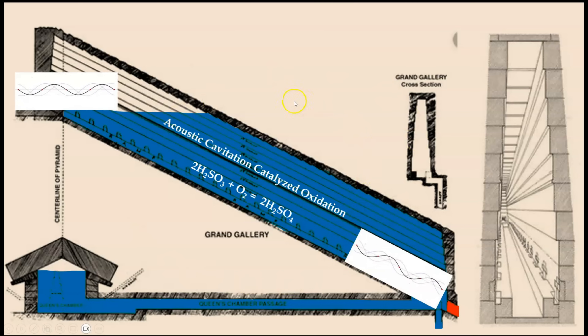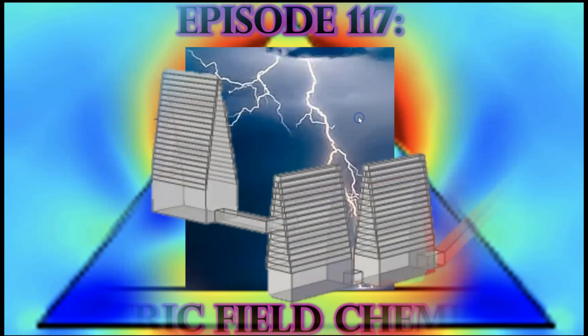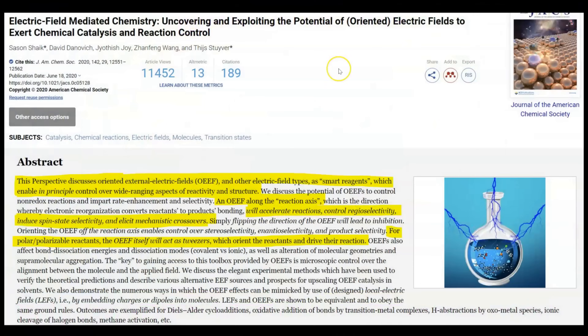I'll be coming back to the Great Pyramid later in this series once we finish with the Red and Bent Pyramids of Dashur. I propose that the same properties and capability of concentrating electric fields around the primary reaction chambers also applies to the reactors of the Red Pyramid. In episode 117, Electric Field Chemistry, I presented several research papers detailing the roles of electric fields in facilitating and catalyzing chemical reactions — including one entitled Electric Field Mediated Chemistry: Uncovering and Exploiting the Potential of Oriented Electric Fields to Exert Chemical Catalysis and Reaction Control.